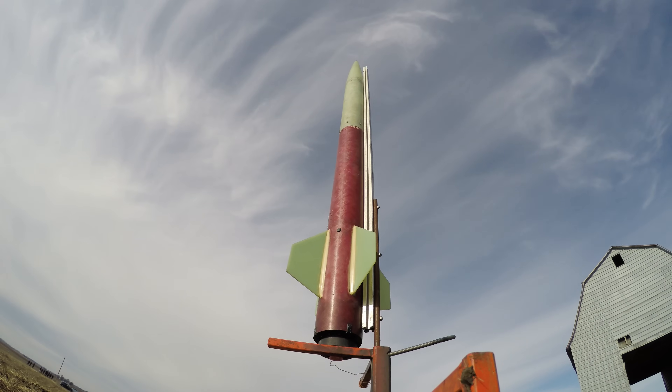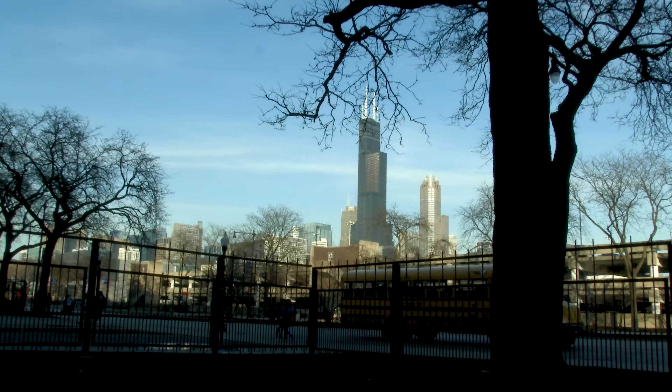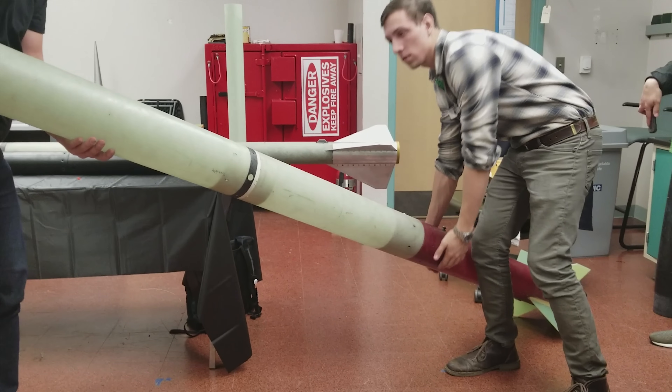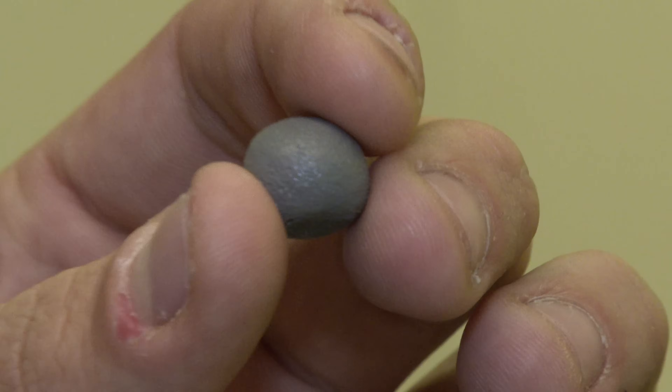The last thing that any space agency or rocketeer wants is a hang fire. So I headed down to the UIC rocket lab where I met the AIAA team, who is building a custom type of rocket igniter for competition rockets that seem to work pretty awesome.